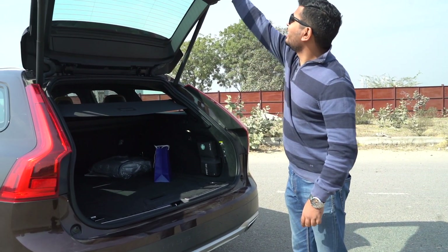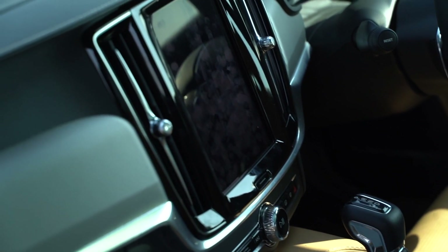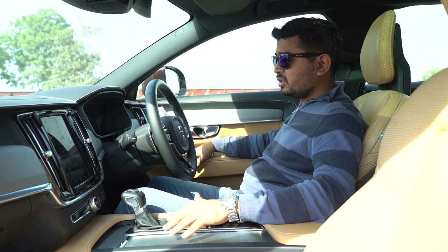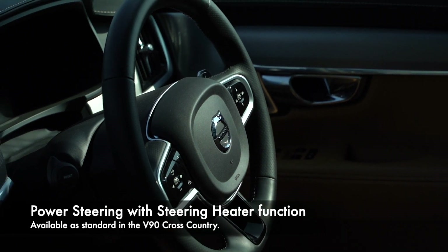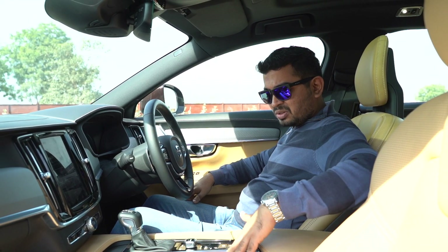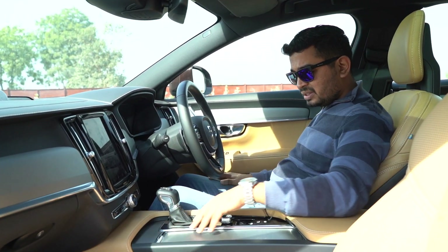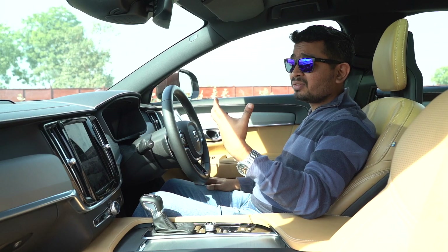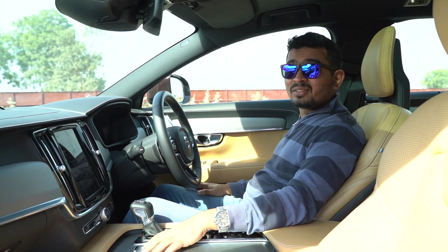Look at the front of the cabin of the V90 Cross Country — the sheer quality that this interior exudes is remarkable. We've got perforated leather steering, paddle shifters that we were missing on the S90, stainless steel inserts on panels everywhere, and also on the side of the dashboard. The leather, the stitching — everything feels and smells so expensive that you stop realizing this is a car that doesn't cross the one crore rupee mark.